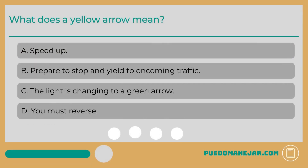What does a yellow arrow mean? A. Speed up. B. Prepare to stop and yield to oncoming traffic. C. The light is changing to a green arrow. D. You must reverse.